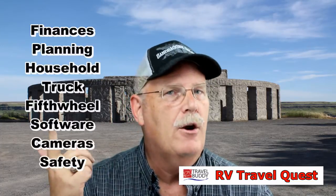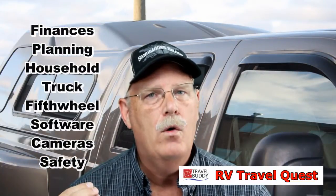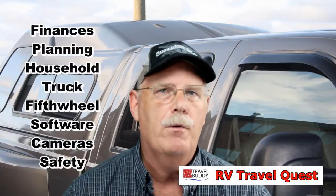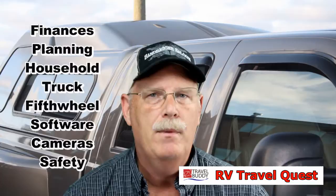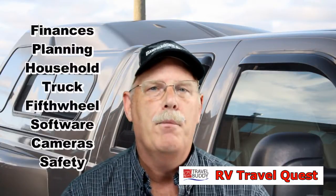We're talking about how we did our finances, how we planned this, how we're taking care of our household, what truck we're using, what kind of RV we're going to use, what kind of software we're using, what kind of cameras and equipment we're using, what safety equipment we're using — on and on and on. We're going to break it down.